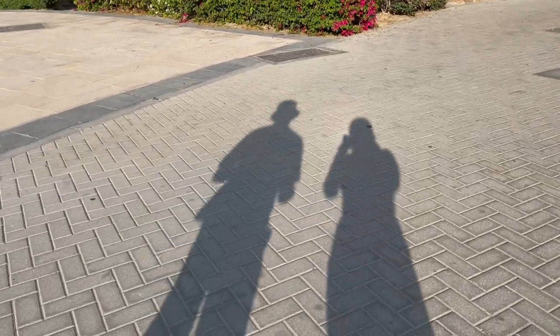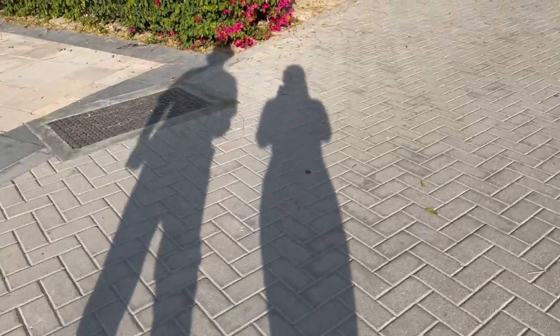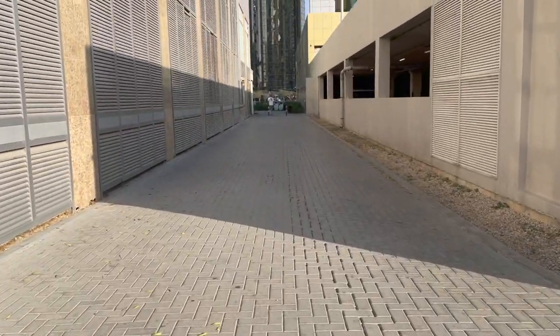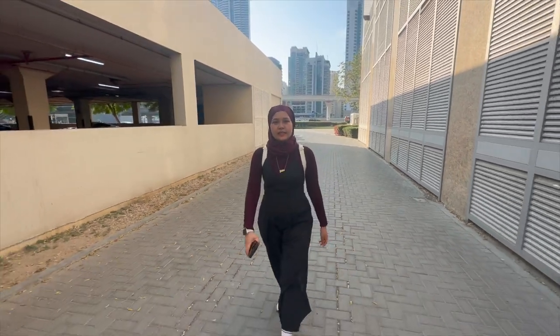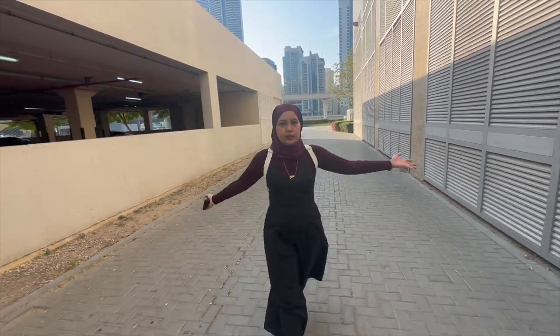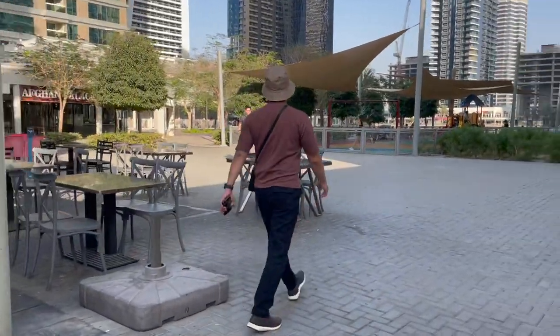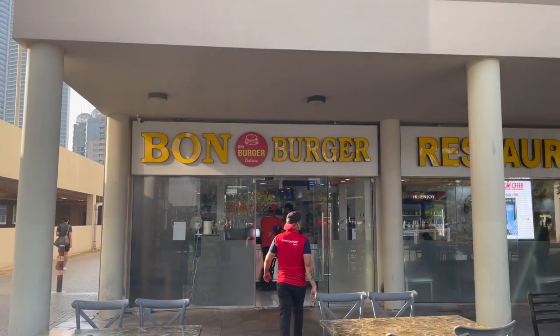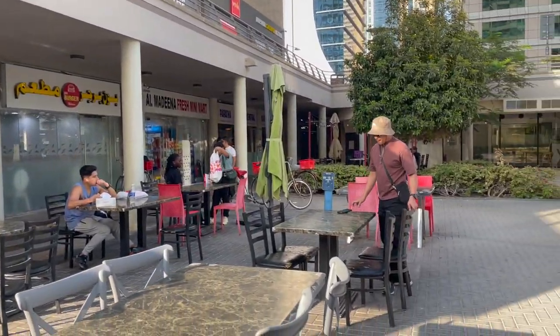Usually there is a cat that's chilling in this alleyway but I didn't see them on our way to the restaurant. This is the restaurant that we will be sharing with you guys today — it's called Bon Burger.